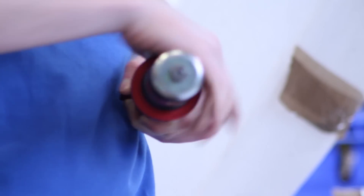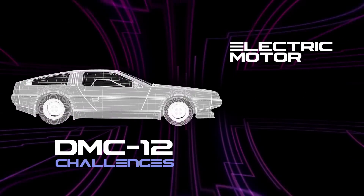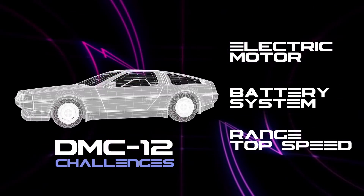Some of the design considerations we have to think about are what type of electric motor to use, what type of battery system to use, and what range and top speed we want from the vehicle.